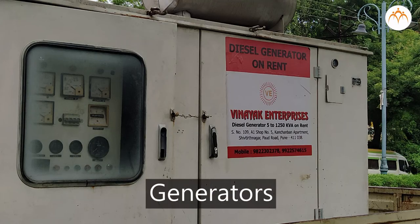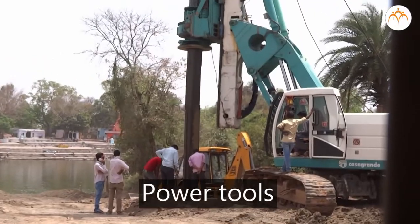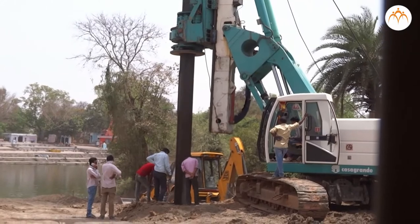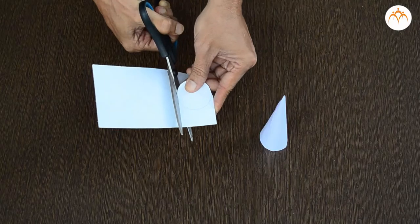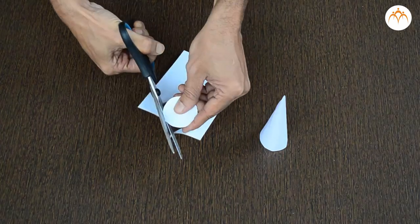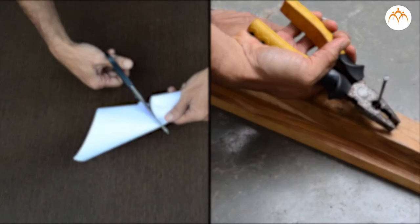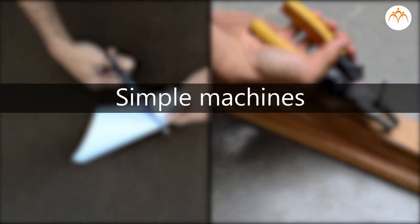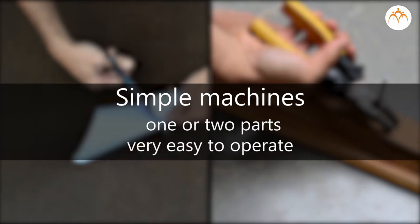When you think about machines, you probably think of generators, cranes, trucks, and power tools — all of which need motors to work. But there are machines around us which do not need motors, like scissors and pliers. These can be easily operated by us alone. These are called simple machines, and like all machines, they help people to do some kind of work. They have only one or two parts and are very easy to operate.